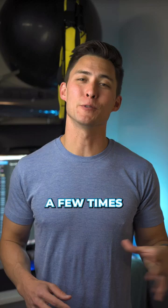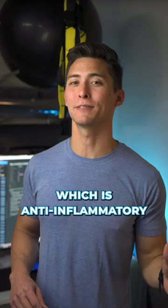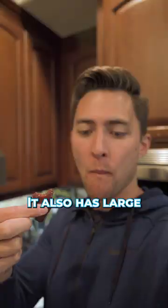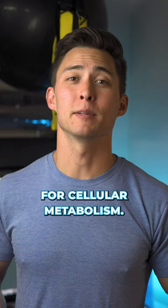Eating a half ounce to an ounce of this a few times a week is going to provide you with tons of micronutrients like preformed vitamin A, which is anti-inflammatory and an antioxidant. It also has large quantities of B vitamins, which are critical for cellular metabolism. The better your cells function, the better results you're going to see.